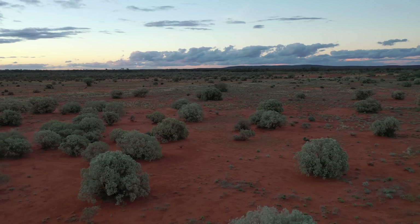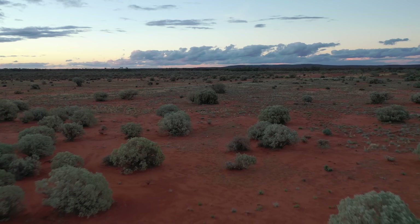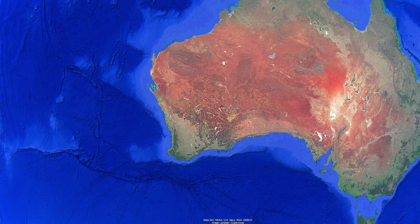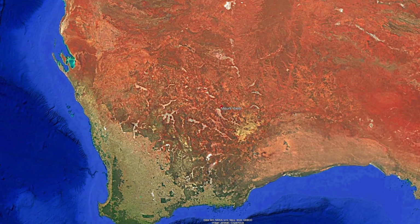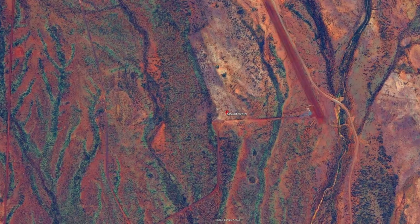Imagine journeying to a far-flung patch of the Western Australian outback, about 30 kilometres from the nearest town. In this quiet red dirt landscape lies Mount Weld, an unassuming hill concealing one of the richest caches of rare earth elements on the planet.